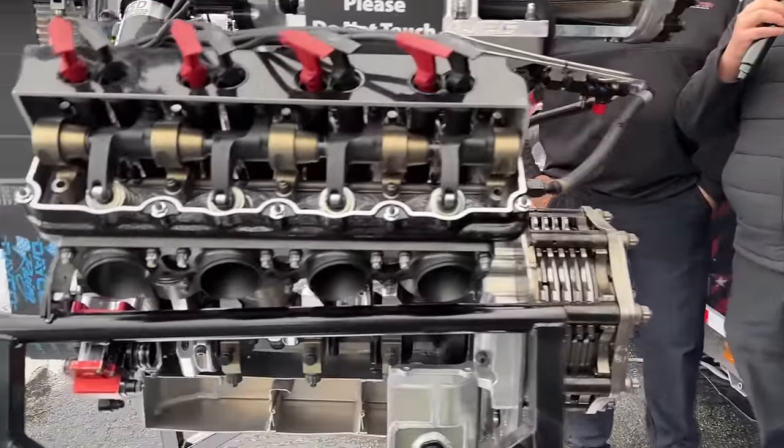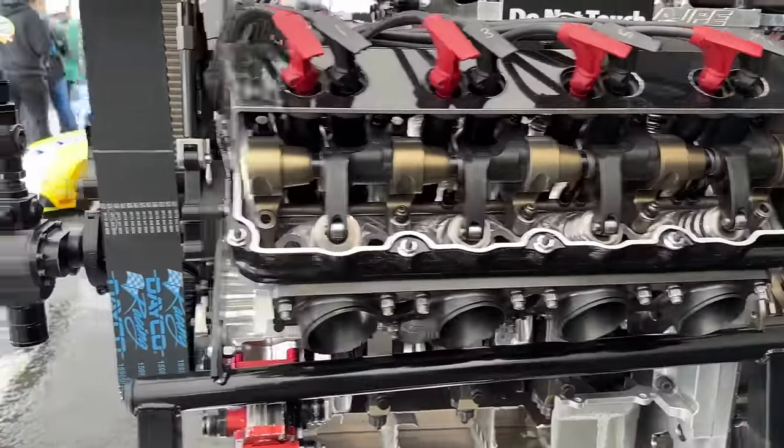Thank you so much for walking us through this — just one of the great things you can see when you come out to NHRA national events right here in the Toyota Racing display. If you've ever wanted to see a fuel motor completely built up close, what it looks like and how it works, you now have that opportunity.